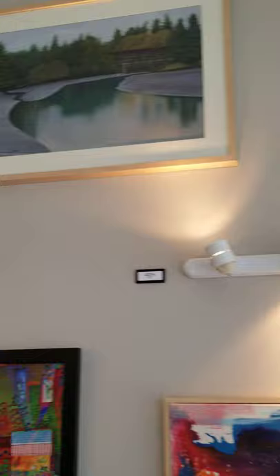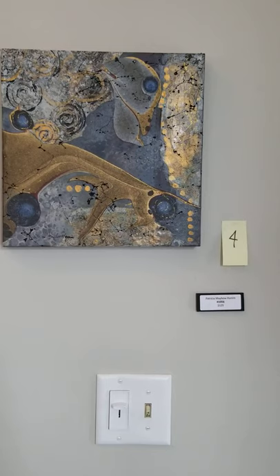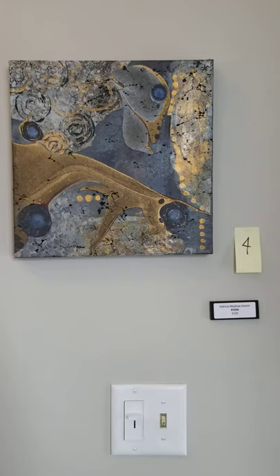Join me as we walk across to number four — Pat Hamm. We all know and love Pat Hamm. In her mixed media work, she numbers all of her pieces. This is piece number 1056, and it sells for $125. It's about 12 by 12.